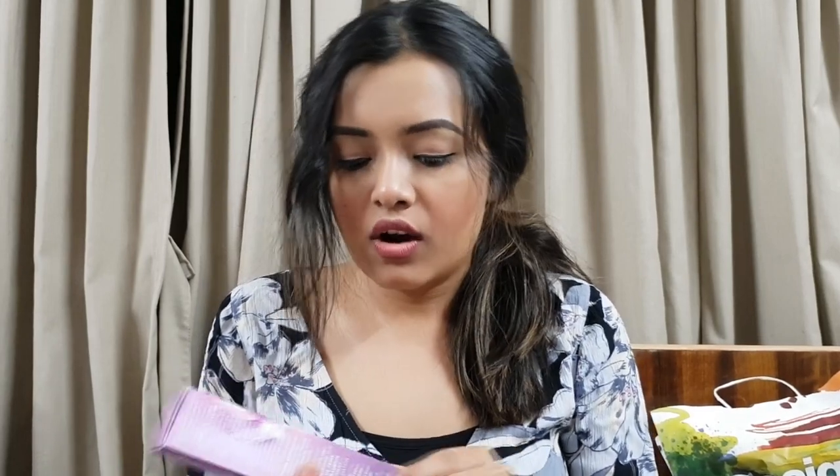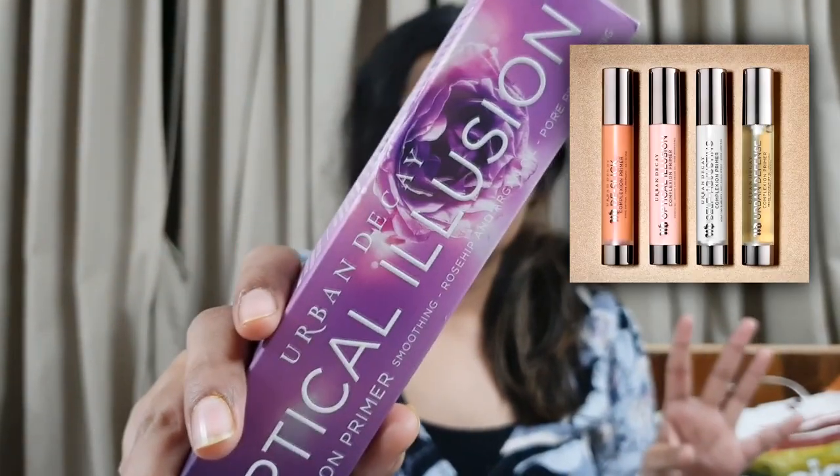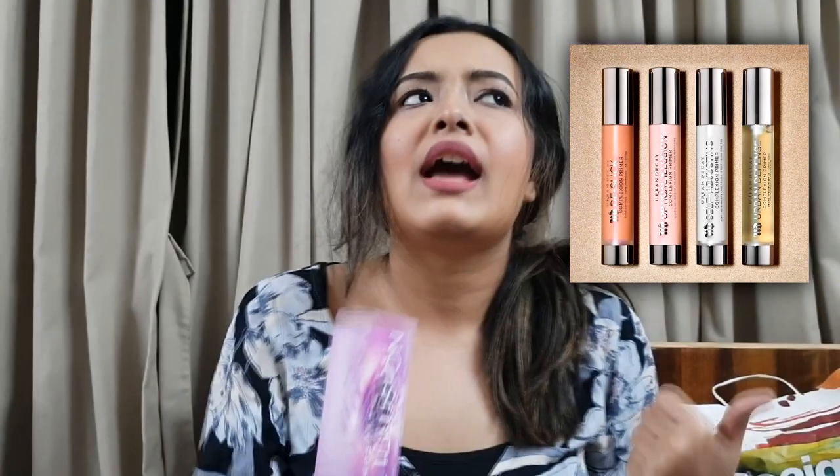I'm going to give these products quite some time to work and will do a separate video on them. The next product I got is from Urban DK - it's their Optical Illusion Complexion Primer, smoothing, with rosehip and argan oil, pore perfecting. They've newly launched four primers - one has a silicone-based clear primer with SPF 30, so if you want a primer and sunscreen in one, that's the one to get.